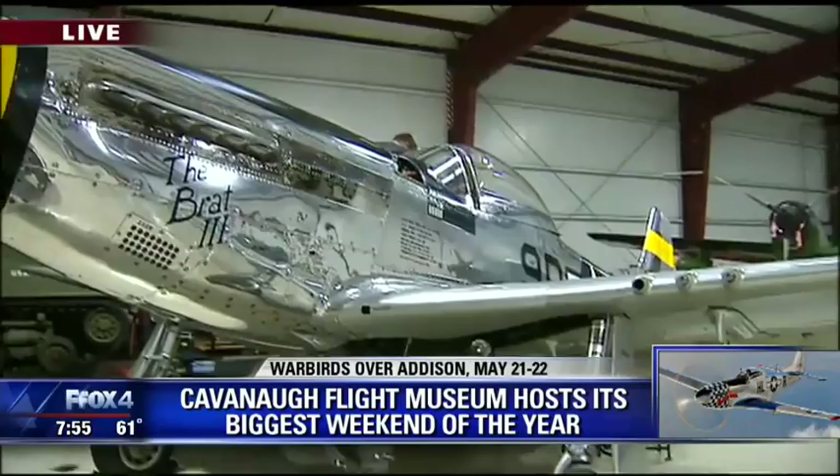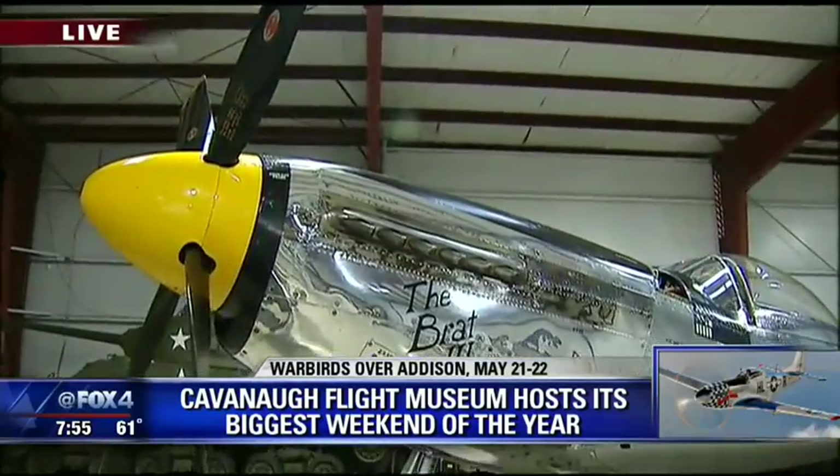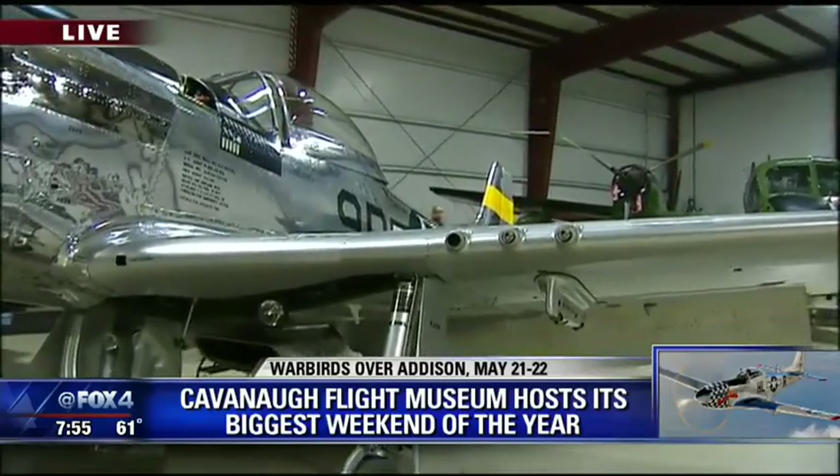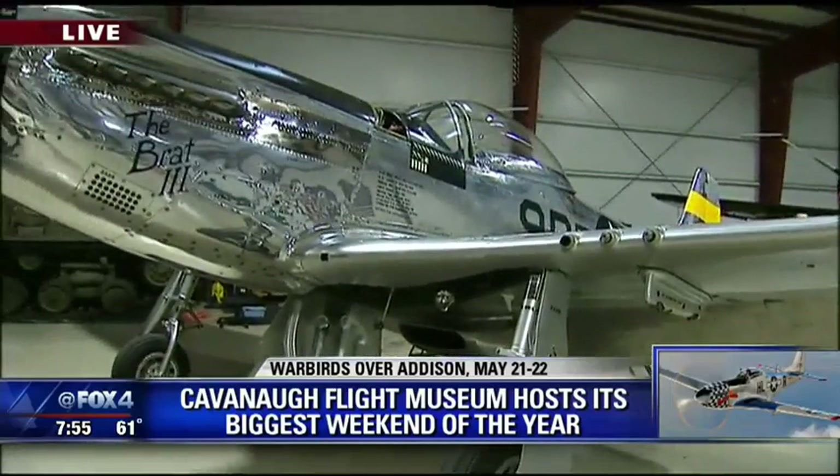Well, overall we have close to 70 airplanes. We have about 45 to 50 on view at any time. This weekend we're going to focus on our Mustang, like you see behind me. It's a P-51 Mustang — one of the great fighters of World War II and kind of on everybody's bucket list for things to do. It's a great airplane. It kind of saved the day during World War II.